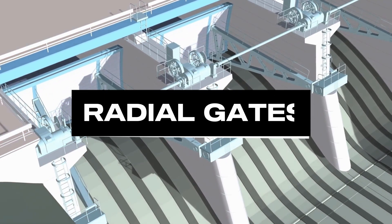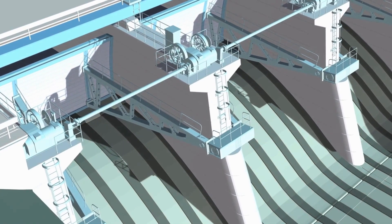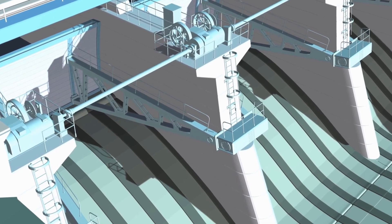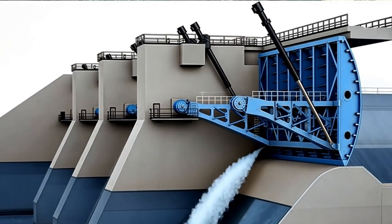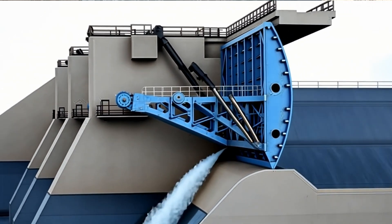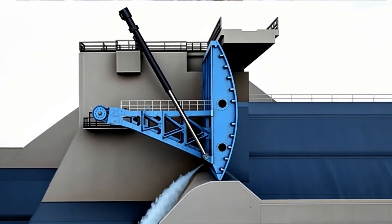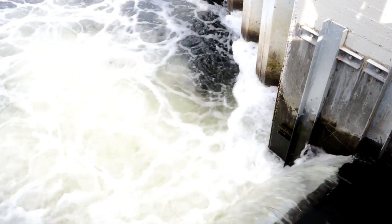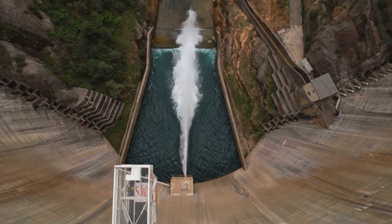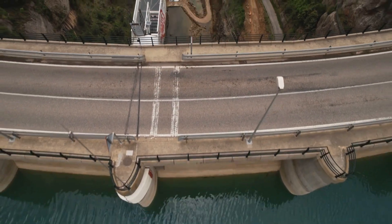The next type is radial gates, also sometimes referred to as tainter gates, engineered for strength and efficiency. Their curved design evenly distributes water pressure, reducing the strain on gate components and allowing for easier operation. These gates are often used in large dams where fail-safe mechanisms and robust performance are critical. With their ability to manage immense water loads effortlessly, radial gates are a cornerstone of modern dam infrastructure.